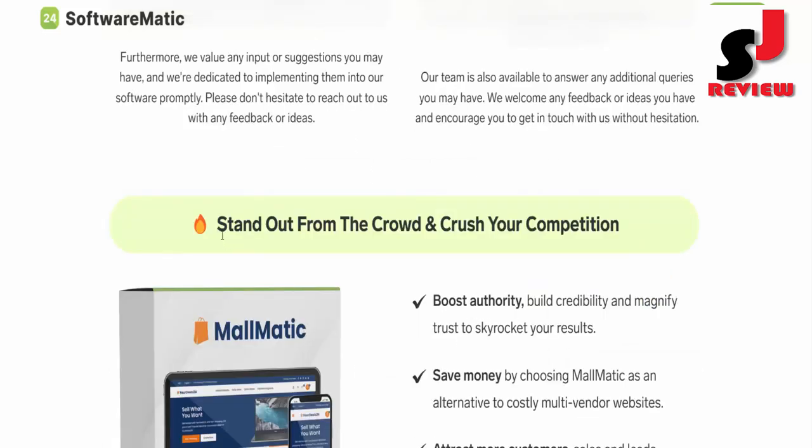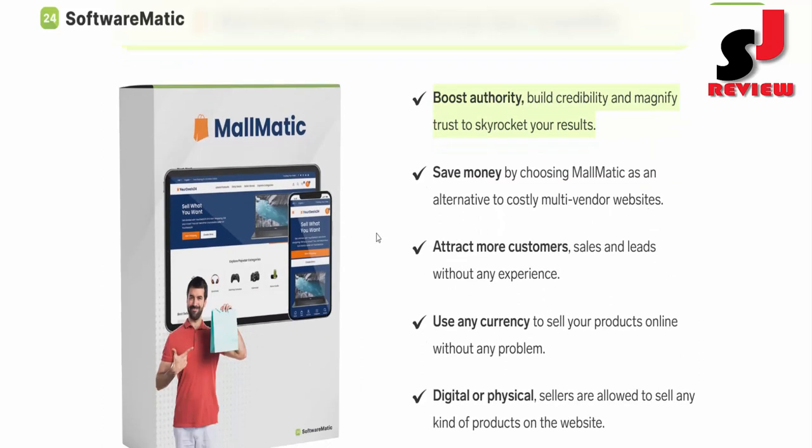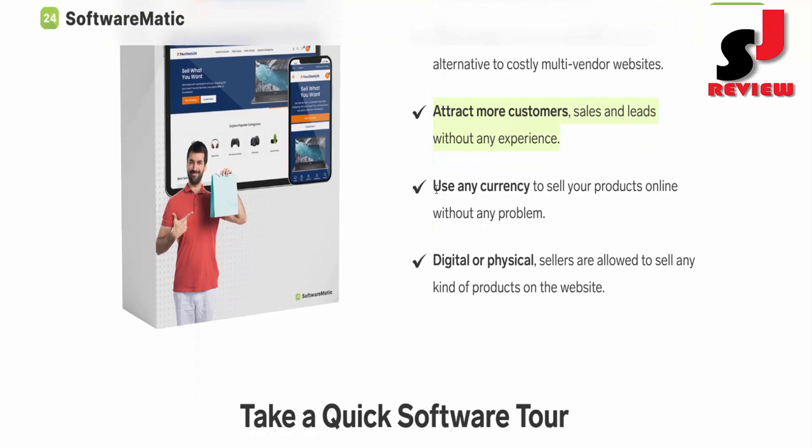Stand out from the crowd and crush your competition. Boost authority, build credibility, and magnify trust to skyrocket your results. Save money by choosing MallModage as an alternative to costly multi-vendor websites. Attract more customers, sales, and leads without any experience. Use any currency to sell your products online. Digital or physical — sellers are allowed to sell any kind of product on the website.